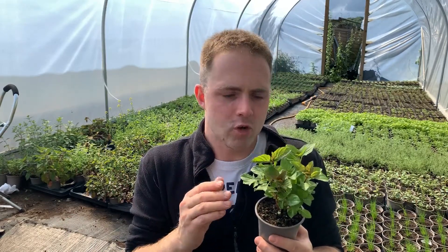Moroccan mint is a good all-rounder. Strawberry mint is just bizarre and fruity and wonderful. But lime mint really really is lime. If you put this in a strong drink you will think that there is lime in there.